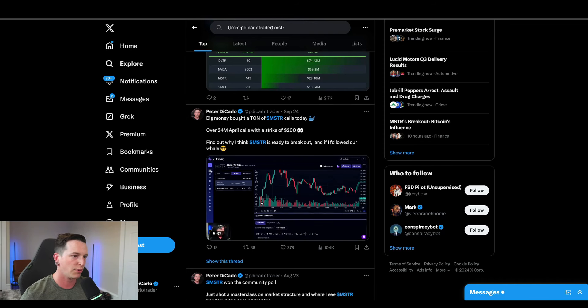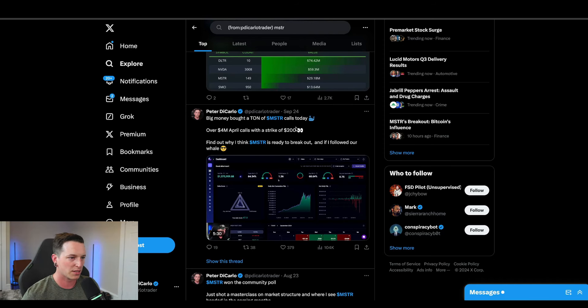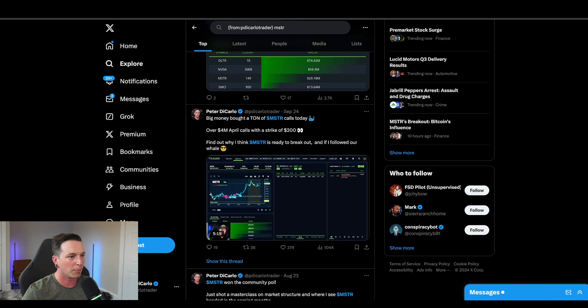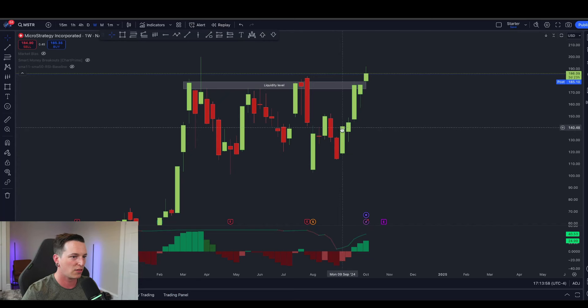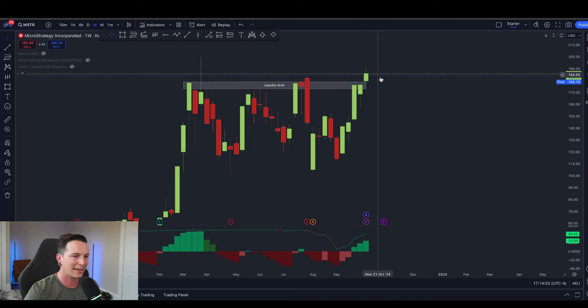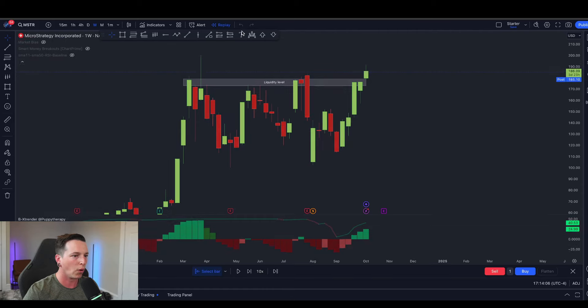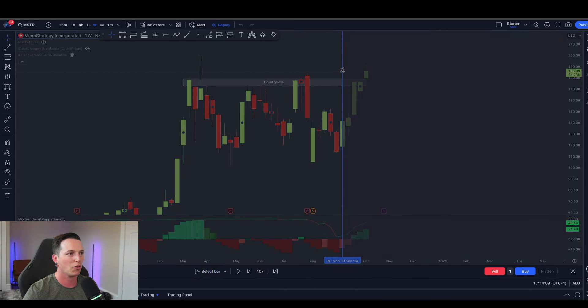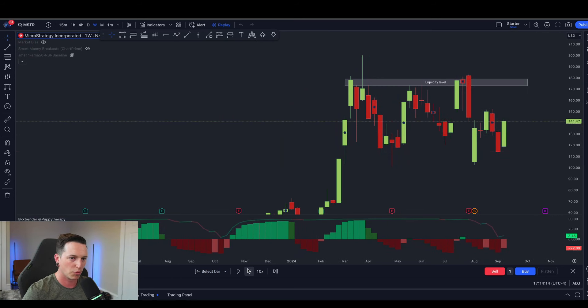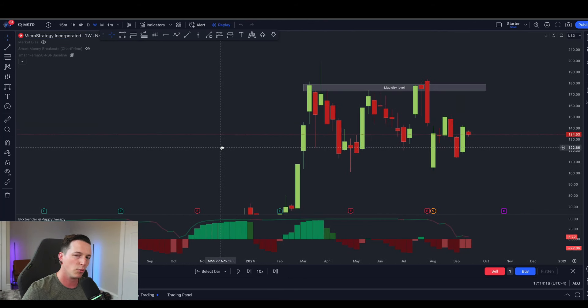I posted a video on September 24th talking about MSTR and that video got 104,000 views. In this video we're going to do an update, because since making that video, MSTR is up 37% in a single month. We're going to talk about why we were expecting this breakout to occur, why I made the video in the first place, and a lot about unusual options activity and buying, which was really the main indication for getting into this trade.